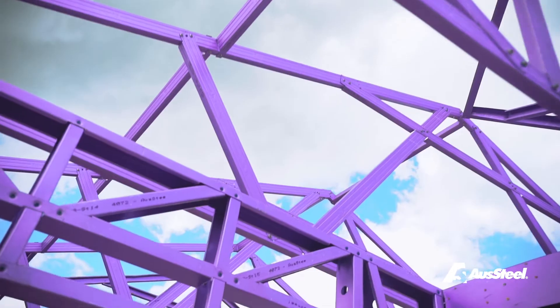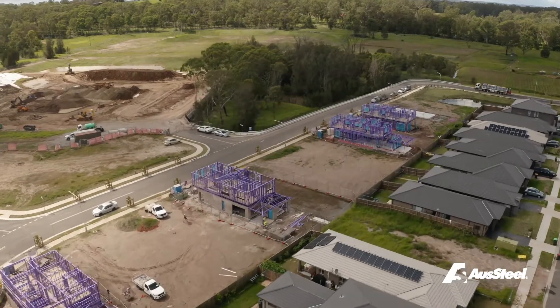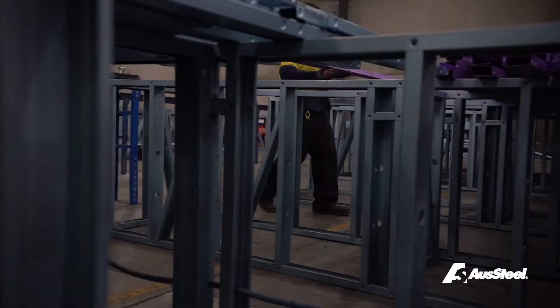Steel framing has come a long way in the last decade. It used to be cumbersome and heavyweight. But now, today's technology has become the future of building — none other like AusSteel. That's why we're achieving great results in the residential housing market.